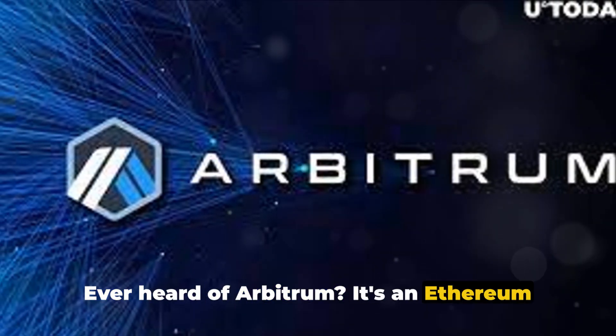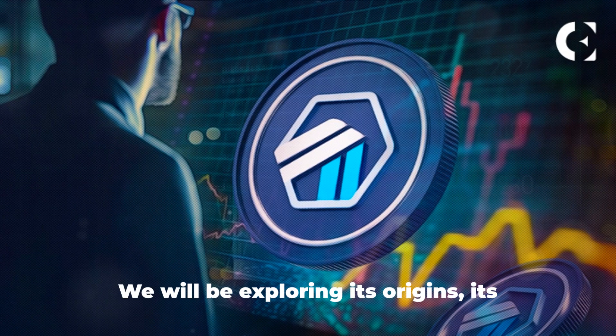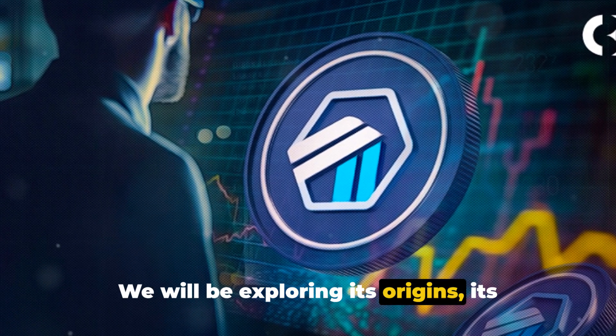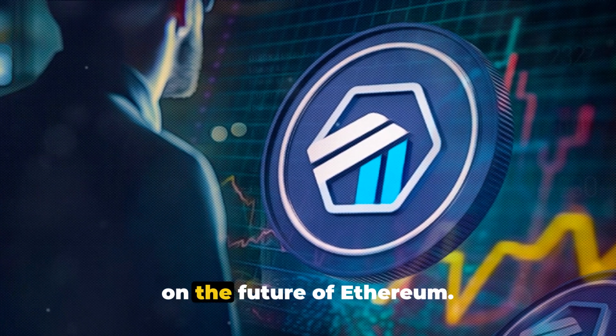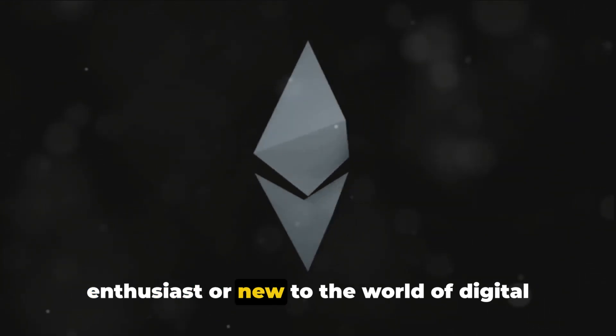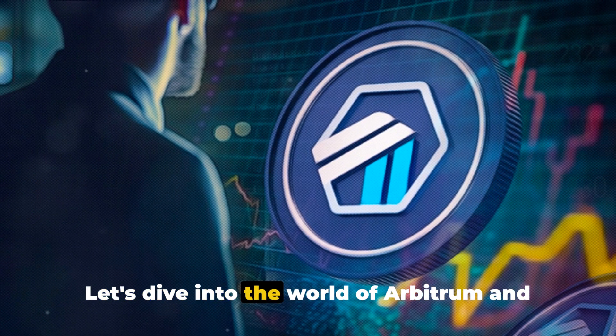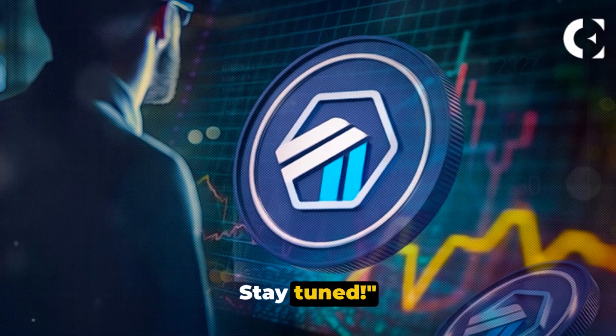Ever heard of Arbitrum? It's an Ethereum layer 2 scaling solution that's making waves in the crypto space. We will be exploring its origins, its unique features, and its potential impact on the future of Ethereum. So whether you're a seasoned crypto enthusiast or new to the world of digital finance, there's something for everyone. Let's dive into the world of Arbitrum and Ethereum scaling solutions — stay tuned.